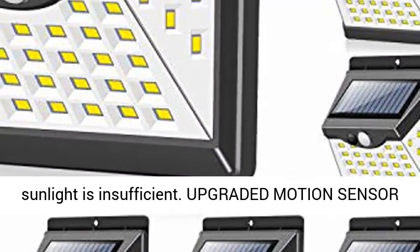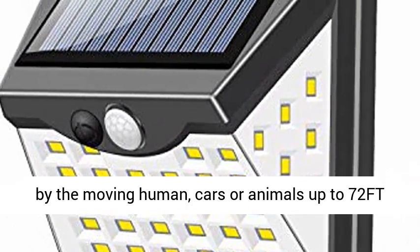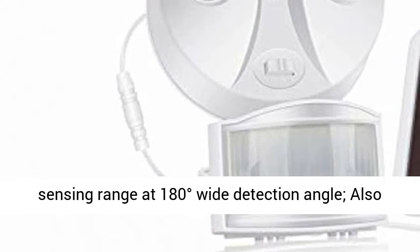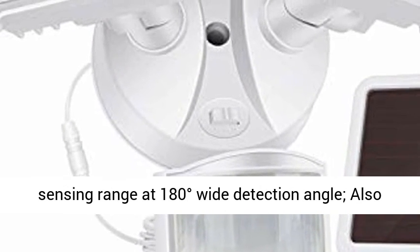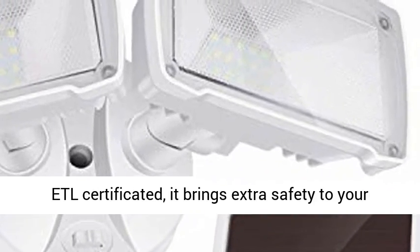The upgraded motion sensor solar floodlight outdoor can be triggered by moving humans, cars, or animals, with up to 72ft sensing range at a 180-degree wide detection angle. You can also install cameras beside the security light. PTL certified, it brings extra safety to your home.